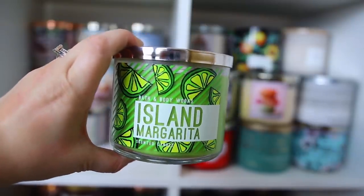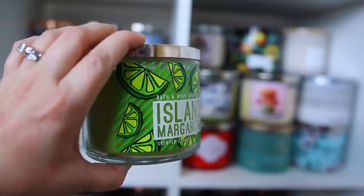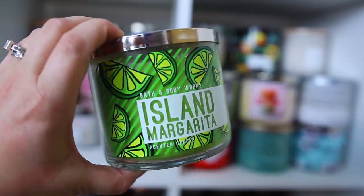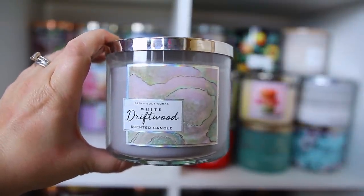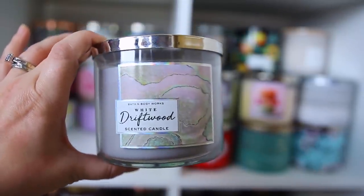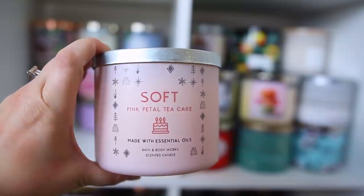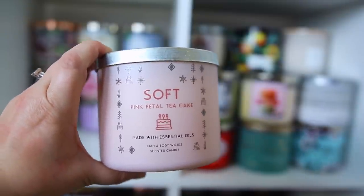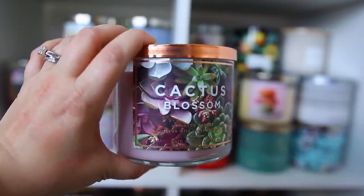Then we have Island Margarita, which is another favorite of mine. It actually came out in body care this year, which I was so excited about — it's really fruity and delicious, doesn't really smell like lime, just a perfect summer candle. This is the White Driftwood — I really enjoy it, the packaging is really pretty, very unique. Almost a cologne-type scent category but I haven't seen it come back. Next is the Soft Pink Petal Tea Cake — a classic favorite, like a light rose mixed with vanilla, reminds me of a rose macaroon. Then Cactus Blossom, a floral scent I enjoy that also comes in body care.